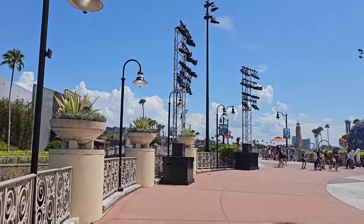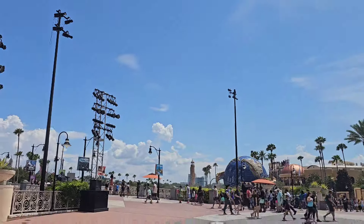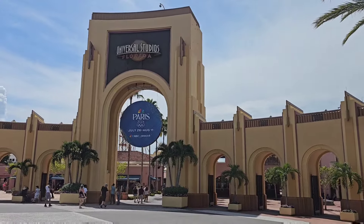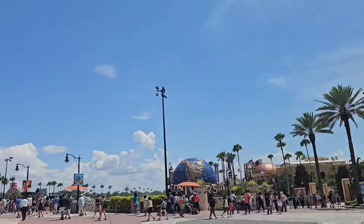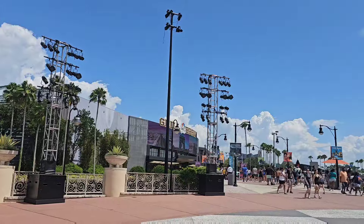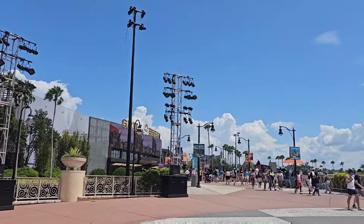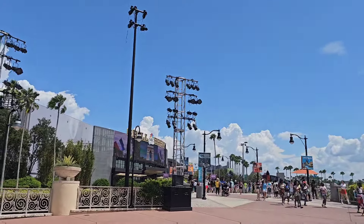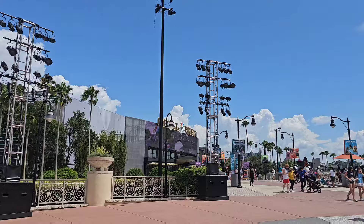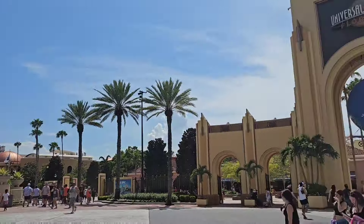Out here at the entrance we do have your standard stanchions with the lights on them, and it looks like they've added a few taller ones — this is normal for Halloween Horror Nights, happens every year. The Olympics are going on right now, so if you happen to be down here be sure to stop by NBC Grill and Brew. Today's the 27th, and tomorrow the 28th and 29th they will have Olympic gold or silver medalists doing a meet-and-greet out at NBC Grill and Bar.